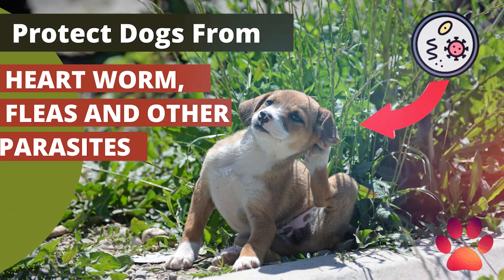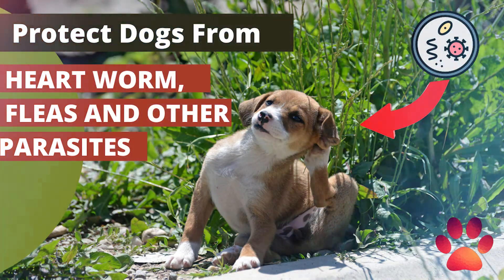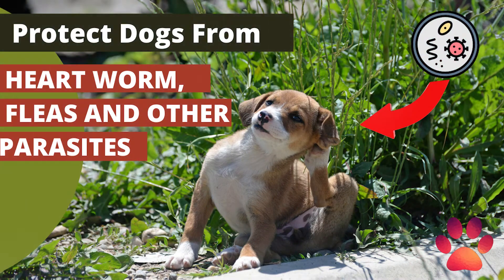Fleas also move from pets to people and surroundings. Anyone who has had a flea-infected carpet or couch can testify to the challenge of getting rid of the pests. Flea infestations make it difficult for dogs to lie down or sleep. In short, fleas make your precious pet miserable. Not even a dog deserves this life.